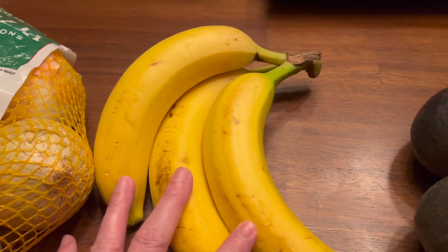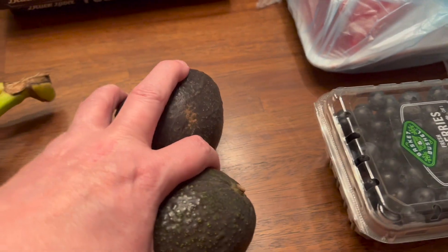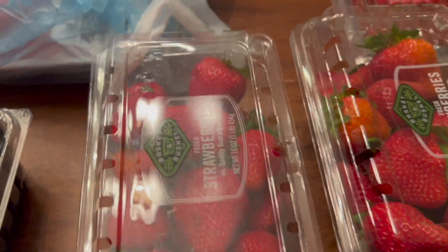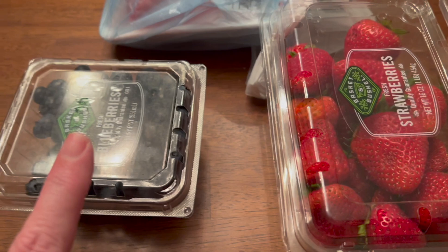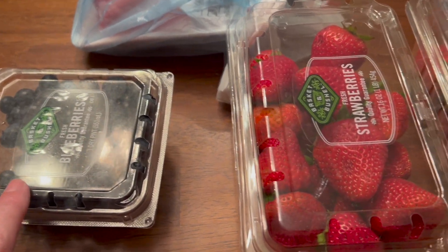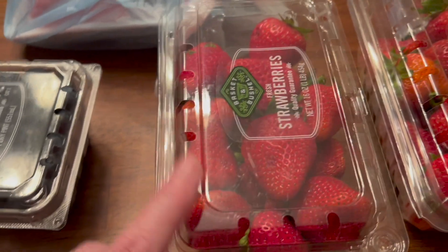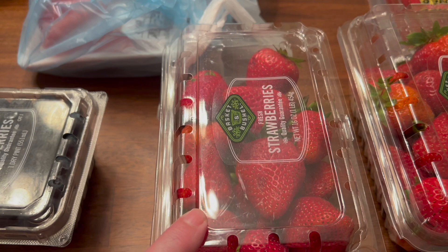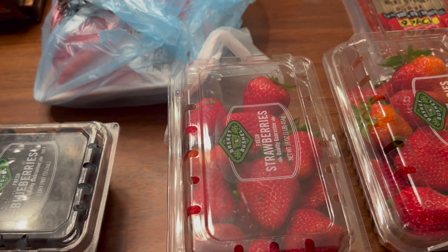I've got some bananas and avocado for avocado toast. I also got some blueberries and two things of strawberries. The blueberries, strawberries, and bananas I like to use in my fruit yogurt parfaits, and I'm also going to do a dessert with strawberries tomorrow, so I'll be sure to try to film that and share with you all.